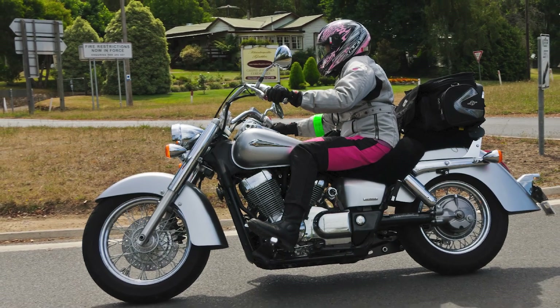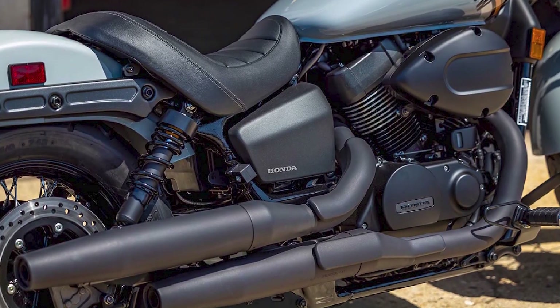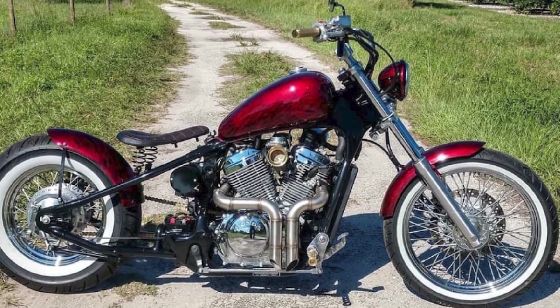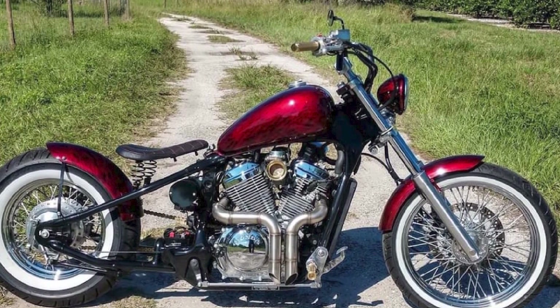There are currently four models in the Honda Shadow lineup: the Shadow Aero, Shadow Phantom, Shadow RS, and Shadow Spirit. The Shadow Aero and Spirit are the most classic-looking models, with a traditional cruiser silhouette. The Phantom and RS have a more modern, bobber-style look.